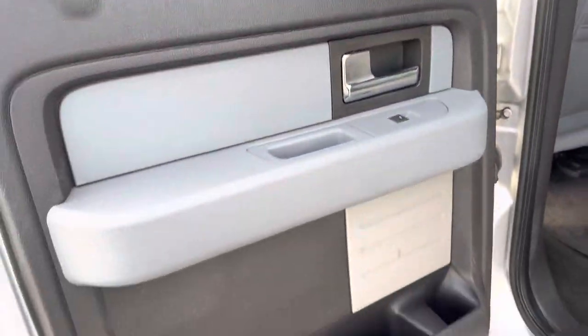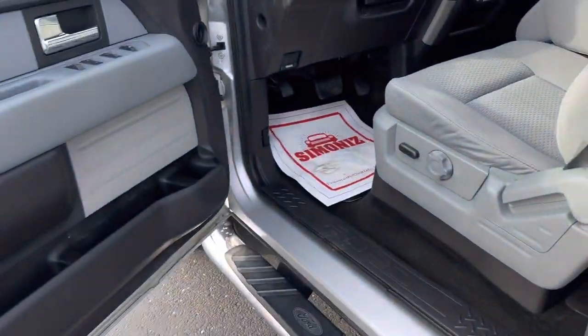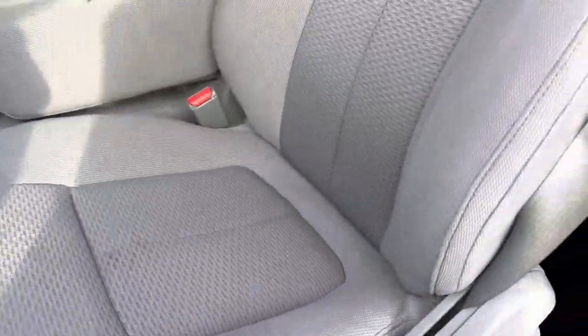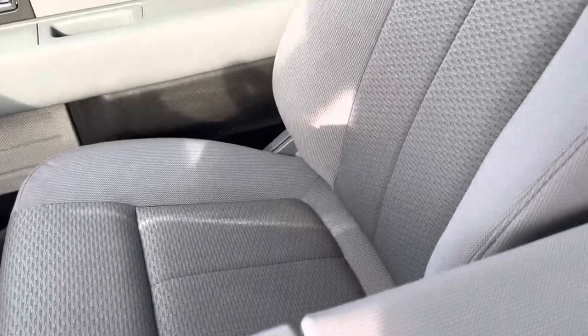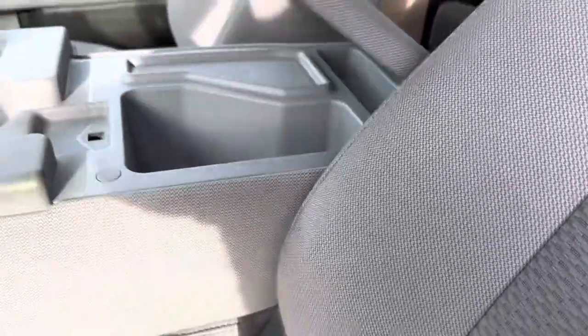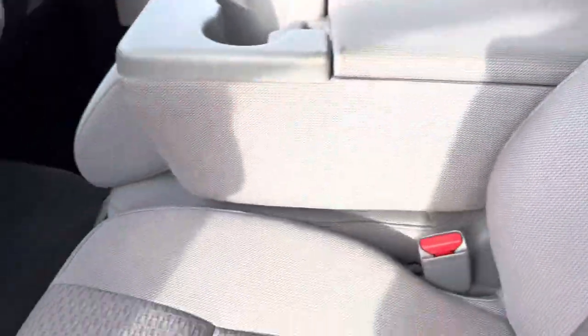There's just a bench seat there in the middle. Here's the driver's seat — again, in good shape, no rips or tears. You have storage underneath there, and you also have storage underneath here as well.